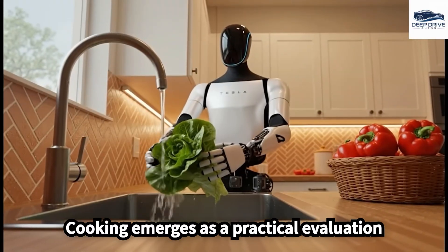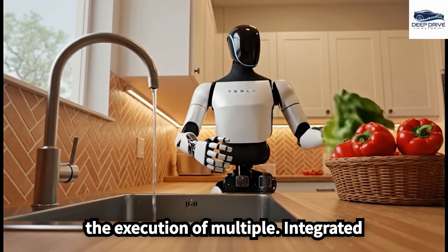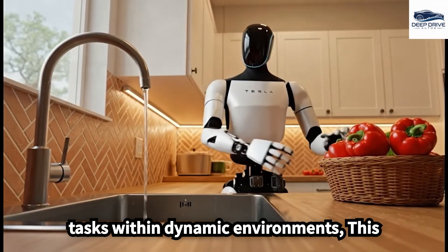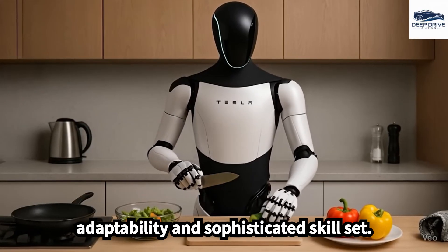Cooking emerges as a practical evaluation of robotic capabilities, as it demands the execution of multiple integrated tasks within dynamic environments. This scenario showcases the robot's adaptability and sophisticated skill set.